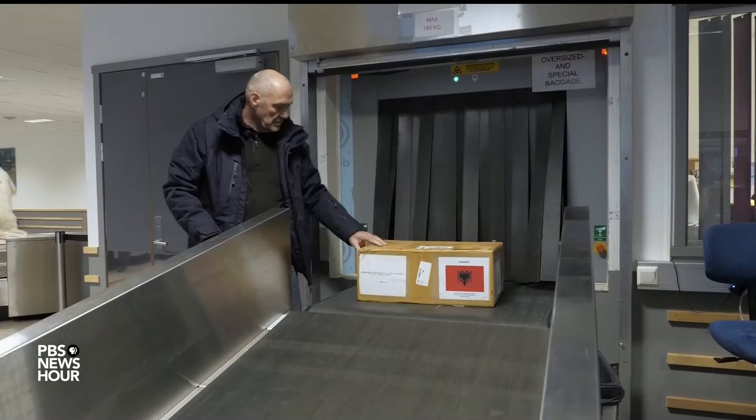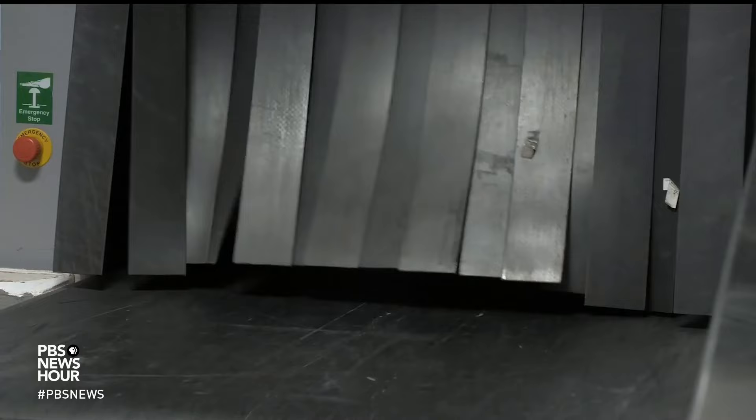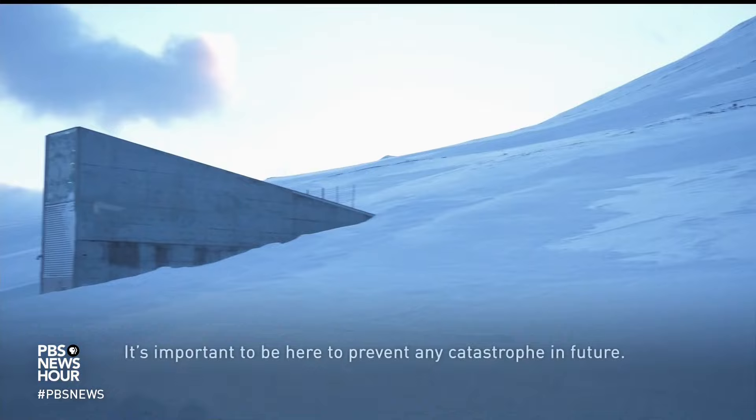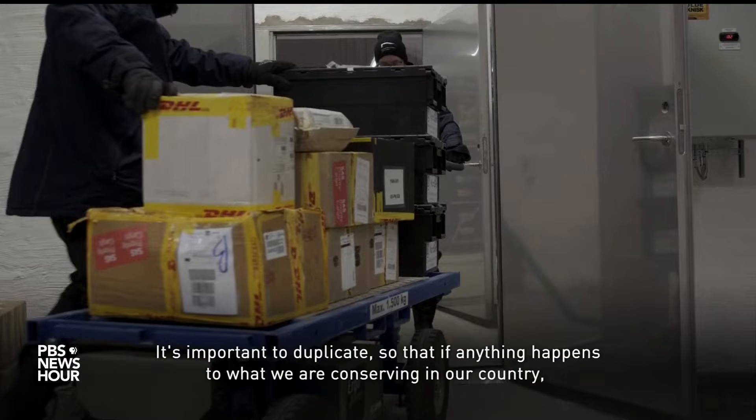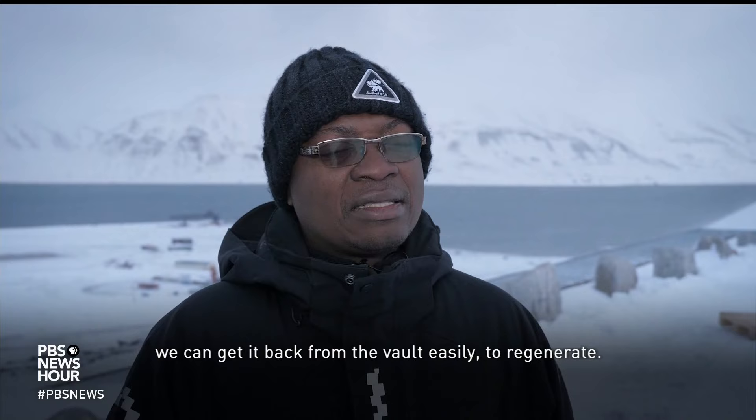Seeds are scanned to check that nothing unwanted ends up in the vault. Apart from any doomsday scenarios, the vault acts as insurance against more day-to-day issues like power outages in developing countries. It's important to be here to prevent any catastrophe in the future. We keep the seeds in the freezer and the light goes and power comes back — it changes the inside temperature, and this affects the germination of the seeds. So it's important to duplicate so that if anything happens to what we are conserving in our country, we can get it back from the vault easily to regenerate.